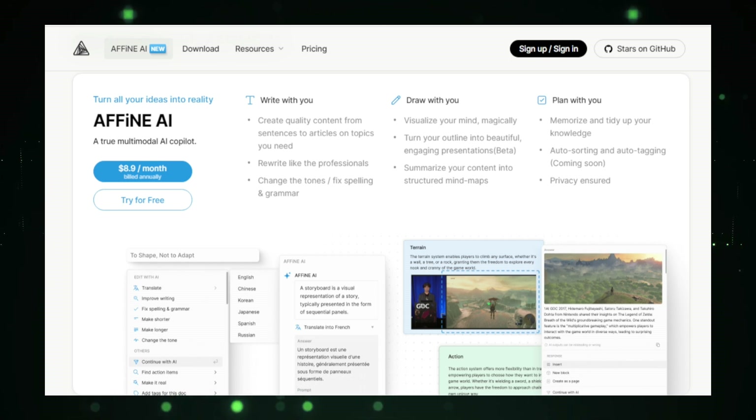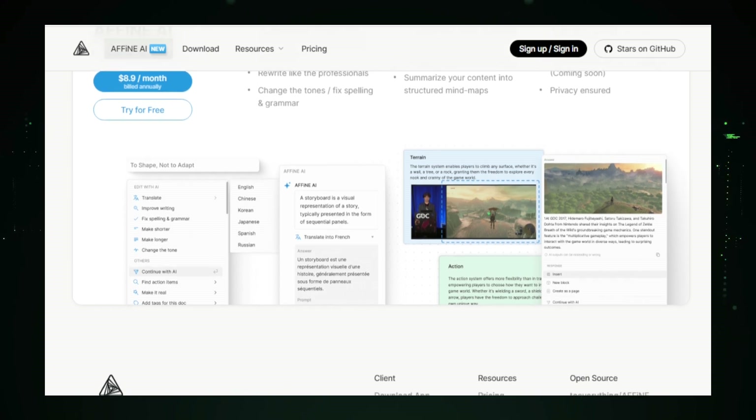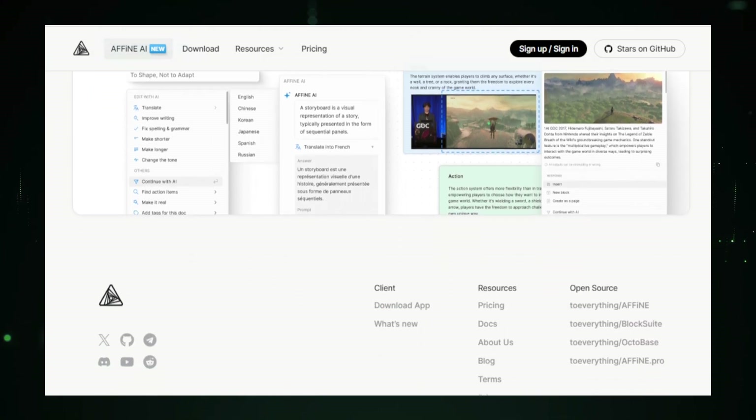Thanks for exploring these incredible AI projects with us. We hope you found something that sparks your interest and can help you in your endeavors. For more AI project updates and insights, be sure to subscribe to our newsletter. Keep innovating and stay curious.